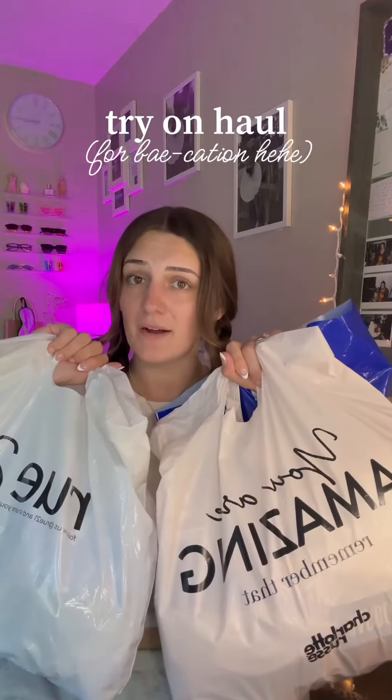Let's do a haul of some stuff I've bought recently. I am about to leave in a few hours for my one year anniversary trip with Devon — I can't even believe we've been together for a year already. There are a couple things in here that I really need to pack for my trip, but I wanted to show you guys what I got first, so let's get into it.